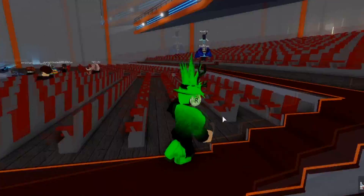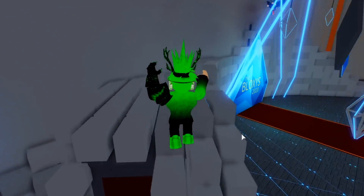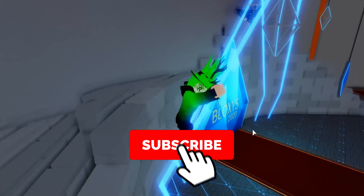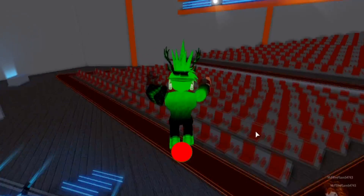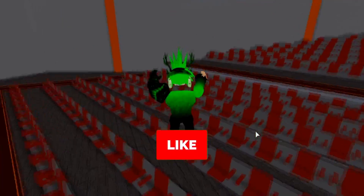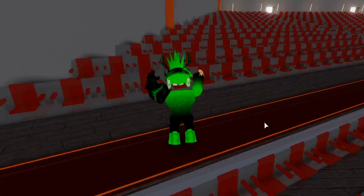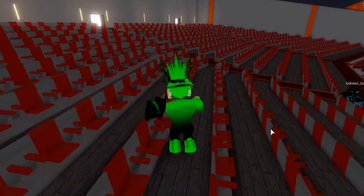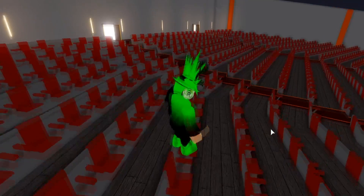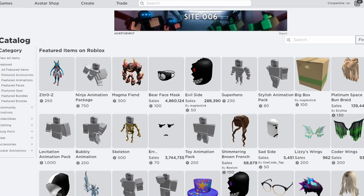Before we get to the free items, I just want to ask you guys to make sure to subscribe to the channel if you're new, and click the notification bell as well as leave a like on this video if it helped you out. I'm definitely going to be doing more videos like this, so if you want to be notified when free items come out on Roblox, make sure to subscribe and let's get right into the free items.